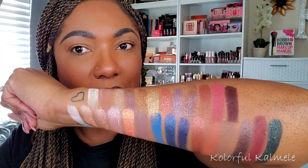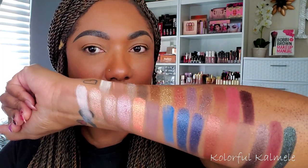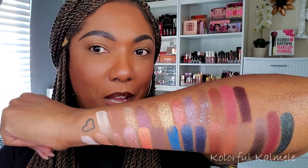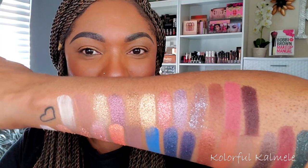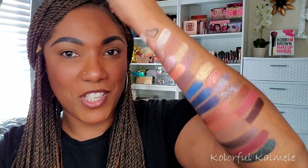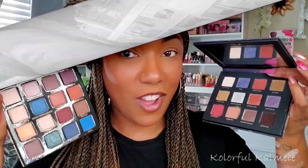Just taking the time to swatch on my arm, I'm seeing yeah, these palettes are nothing alike — completely different, but both extremely beautiful in their own right. I'm kind of thinking I want to play in the BH Cosmetics first because although the Nabla is gorgeous, it's honestly a little more boring to me by comparison. From just swatching, I would have to say no, these are not similar.